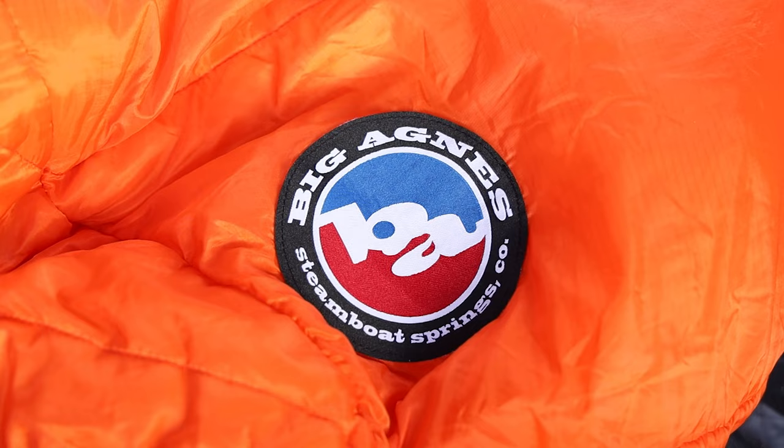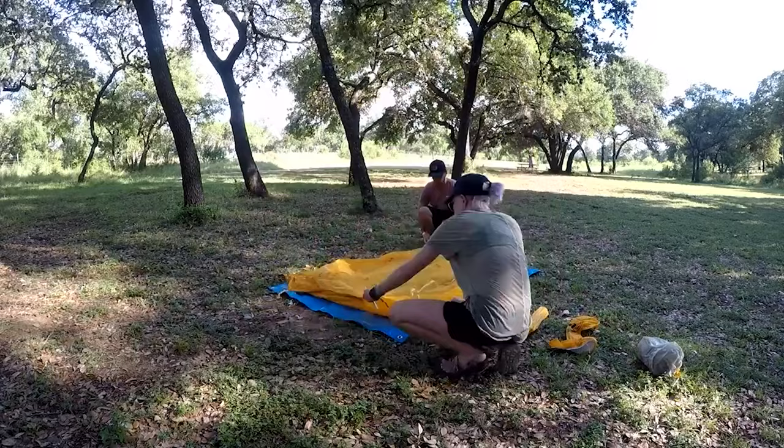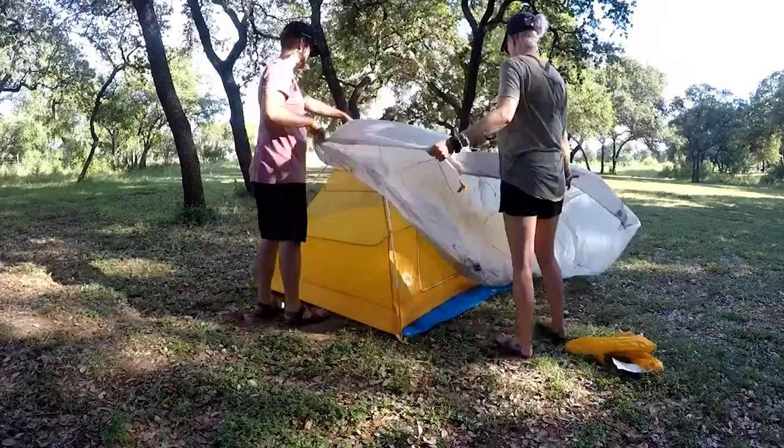What's up guys? Josh and Alicia here with Terra Drift. We love Big Agnes — mostly we love their tents because they're ultralight and awesome, and now they're even more sustainable because many of them are solution dyed. So we decided to try out a few of Big Agnes' sleeping bags too, because we like their tents so much.